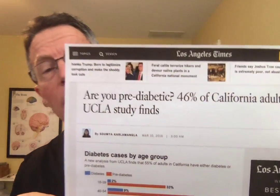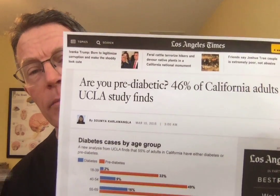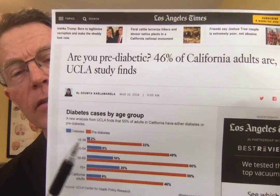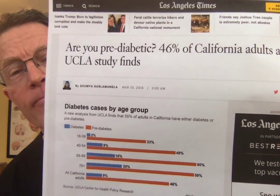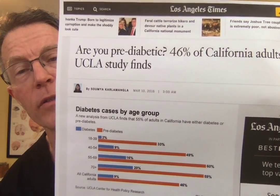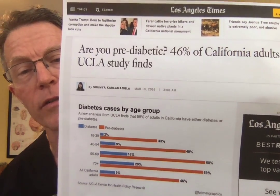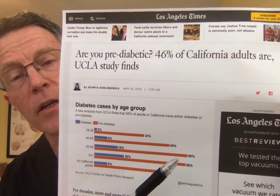The number one driver of inflammation is insulin resistance, diabetes, and carbohydrate metabolism problems. If you think that's just diabetes and you don't need to worry about it — well, if you're an adult in the state of California, UCLA says you have a 50% chance, a 1 in 2 chance, that you have this. In other words, you're burning your arteries right now with cardiovascular inflammation due to insulin resistance. If you're age 60, it's much higher than that.